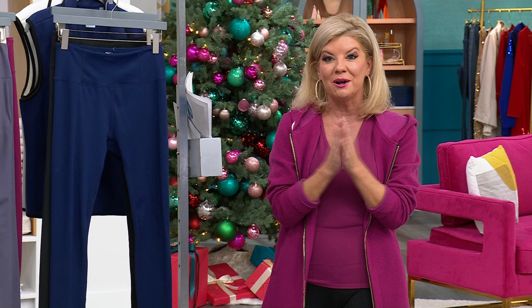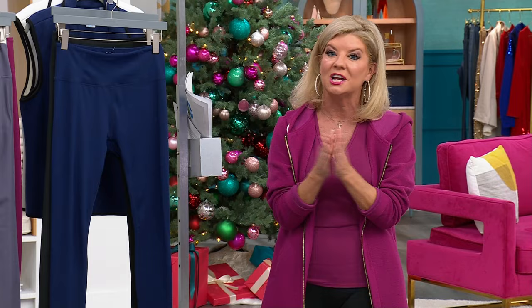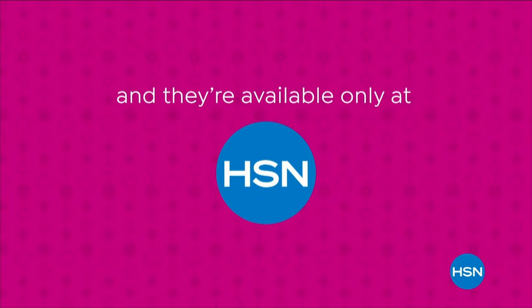We are going to be back with so much more, including our favorites from Joy — her genuine leather tote and her genuine leather crossbody at our best prices ever. Stay with us. Super-sized values are available only at HSN.